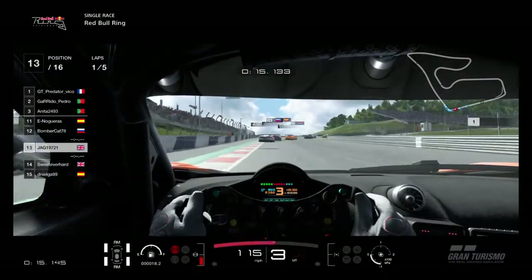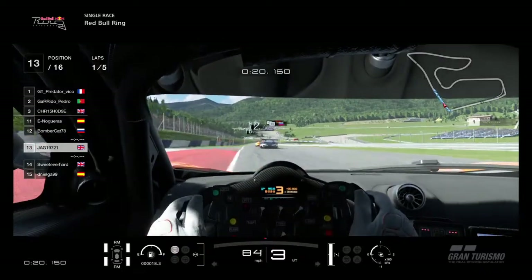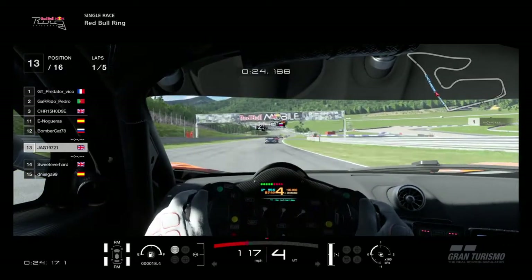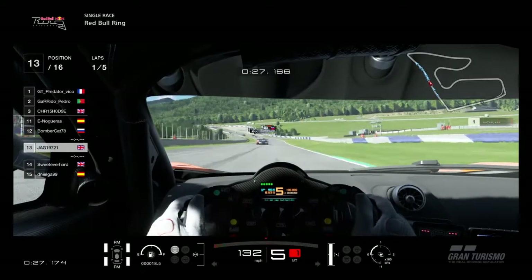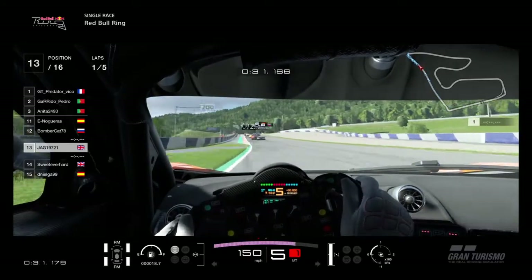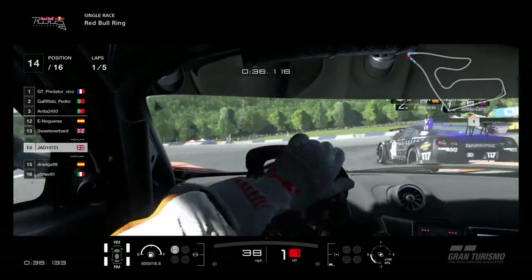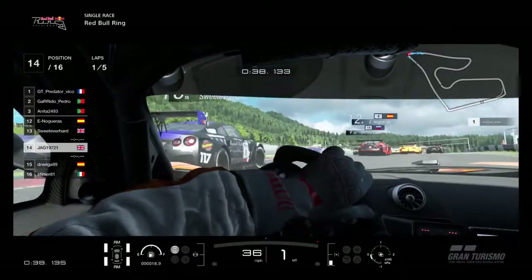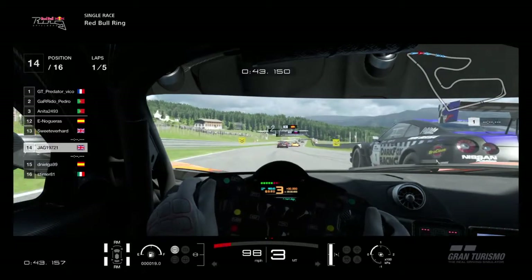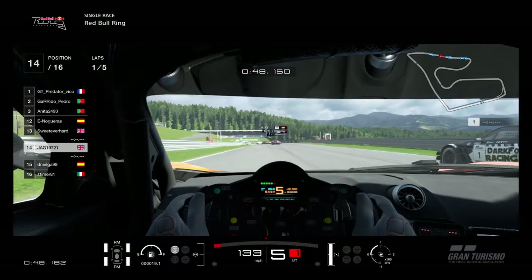We've got the in-car view at the moment. It's only a short race - only like four laps. There's no fuel or tires to worry about, no pits. It's just going to be see what we can do. We'll try and keep it clean and see if we can get past anyone that makes mistakes. The McLaren, I don't think, is a great car here - there are quite a few Nissans - but I wanted to use the McLaren and that's what I've done.